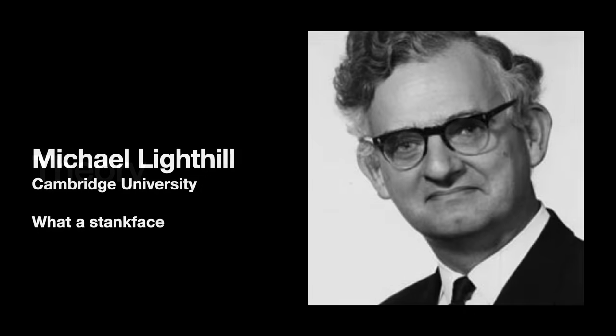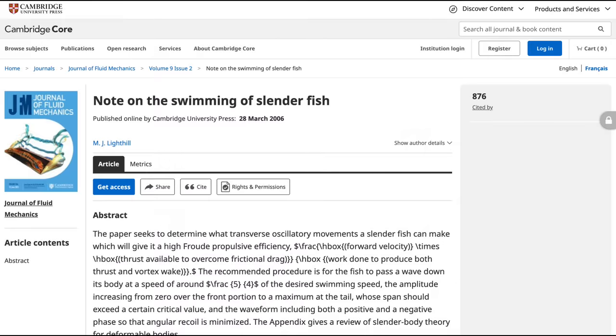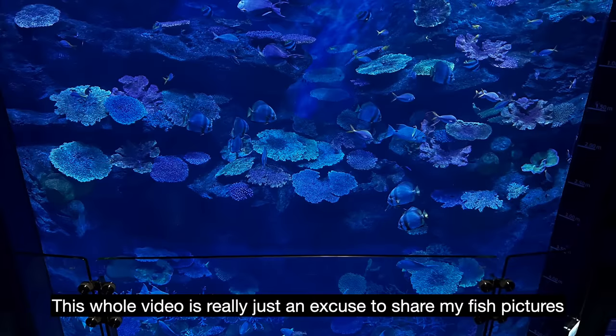A variety of theories were developed throughout the 1960s and 1970s to improve our understanding of animals in water. In 1960, the British mathematician Michael J. Lighthill published the first equation describing the movement of a fish. It breaks down the fish's movement into two actions: first, the body's undulation; second, the tail fin's pitching motion. Using the equation, we can calculate the movement and positioning of these two parts.